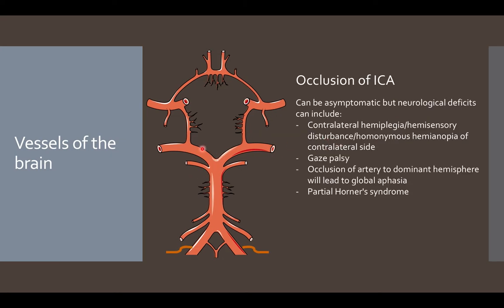An occlusion of the ICA — whether in the anterior cerebral artery, middle cerebral artery, ICA itself, posterior communicating artery, or anterior communicating artery — can be asymptomatic or can present with neurological defects. Signs include contralateral hemiplegia, contralateral hemisensory disturbances, contralateral homonymous hemianopia, and gaze palsy. Occlusion in the dominant hemisphere can lead to global aphasia, and patients can also suffer from partial Horner syndrome.